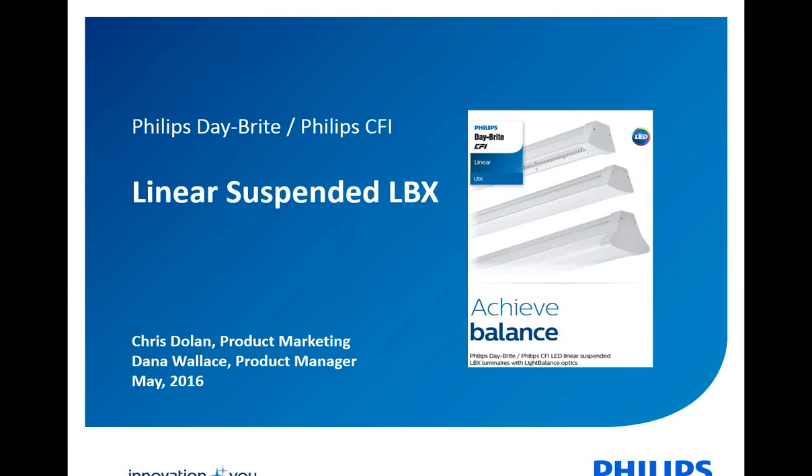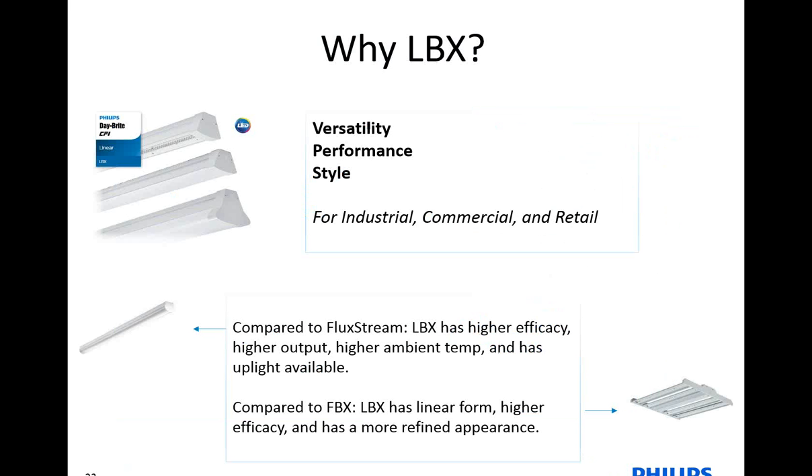One of our product managers is having an issue with audio, so I'm going to cover this for Chris and Dana. This is the Philips Daybright, Philips CFI Linear Suspended LBX. This is a new product that we just launched in April, and it has a lot of different configurations. The main thing is why LBX — for versatility, performance, and style — and that is what you will read about in all of the literature. I'll touch on all of the marketing collateral available to support this product.